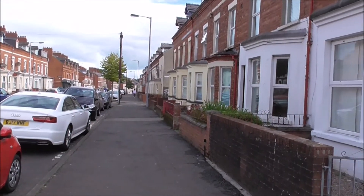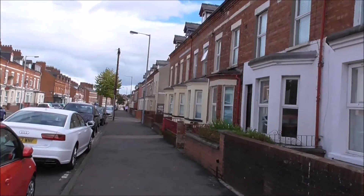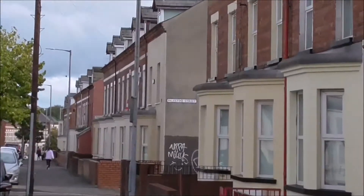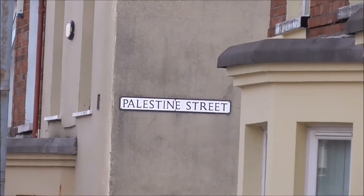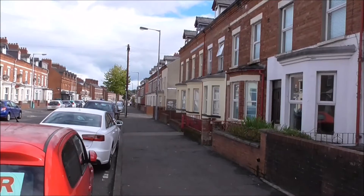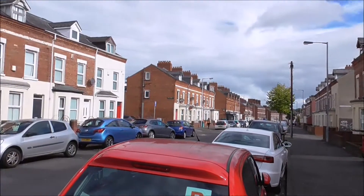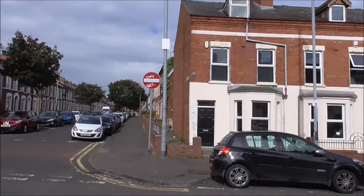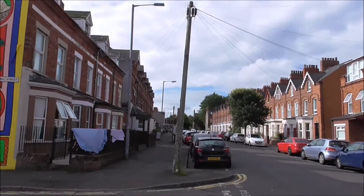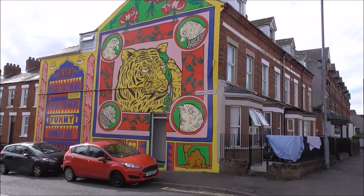Good morning. I'm down in the Holy Land. It's called the Holy Land because a lot of the streets are named after places in the Middle East, particularly around Palestine or Israel. So there's Palestine Street, Jerusalem Street, and here we have, just off Agincourt Avenue, Carmel Street, named after Mount Carmel obviously.